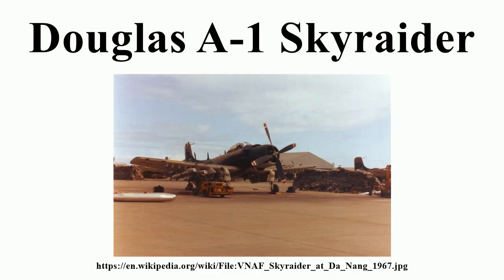Design and Development: The piston-engined Skyraider was designed during World War II to meet United States Navy requirements for a carrier-based, single-seat, long-range, high-performance dive torpedo bomber, to follow on from earlier types such as the Helldiver and Avenger.